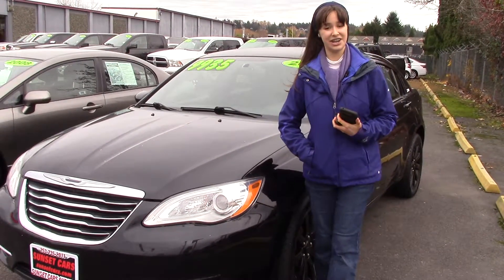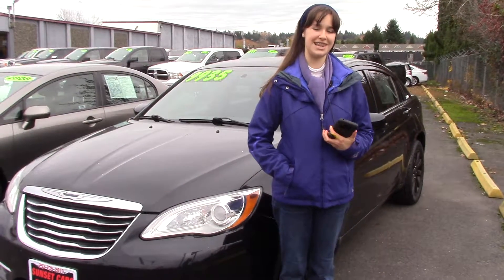You should take a look at this car at Sunset Cars of Auburn or sunsetcars.com. And make sure when you come in, you tell them that Jordan has sent you.